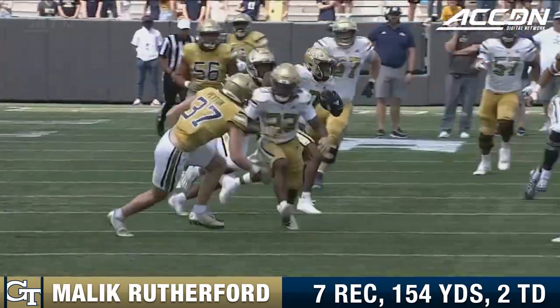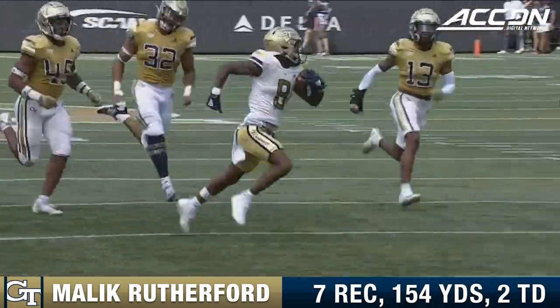They've got to continue to develop that quarterback position. We've seen the wideouts look really good today. Maybe one final highlight step for Malik Rutherford in this 2023 spring game.